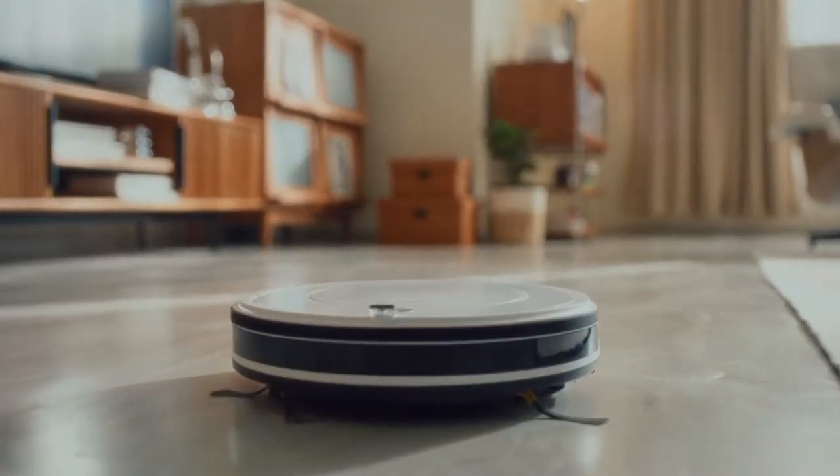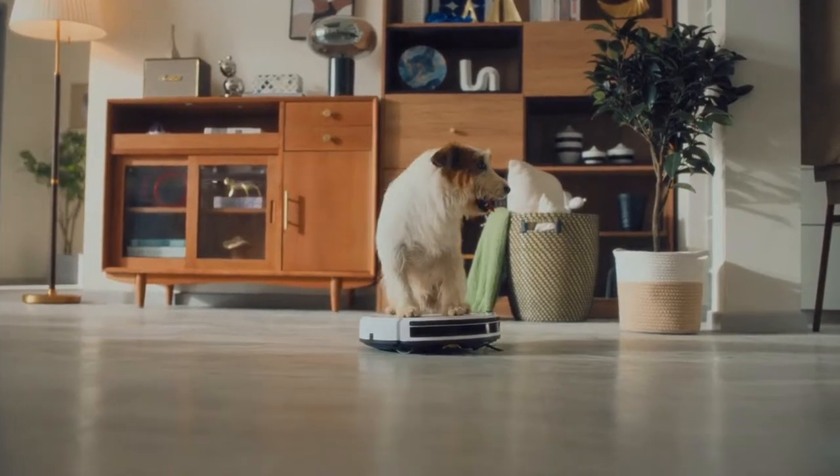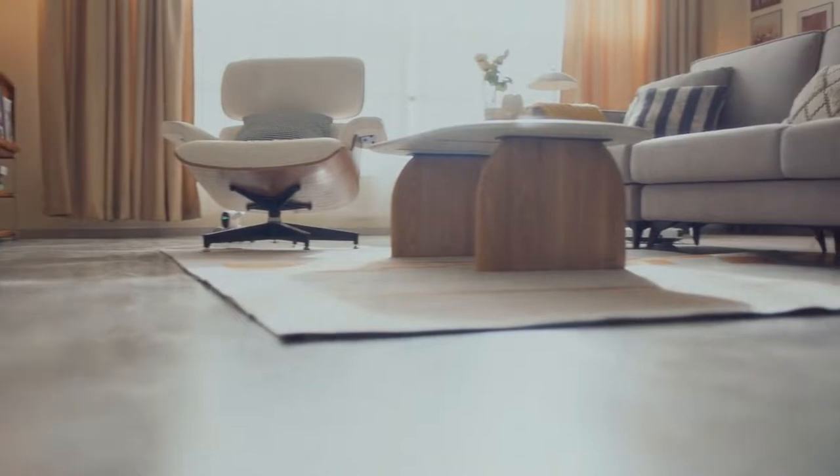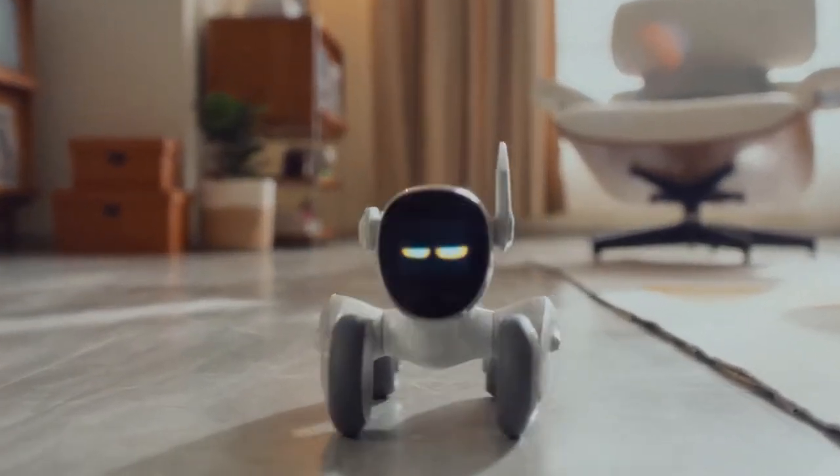This is your robot. This is your pet. This is your pet-bot. Luna! This is your pet-bot.